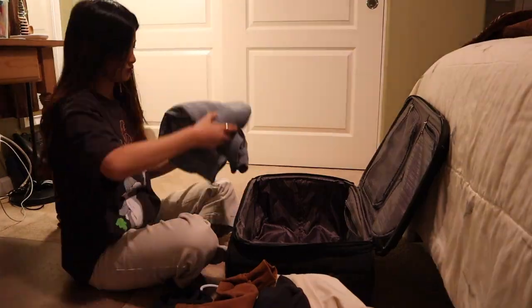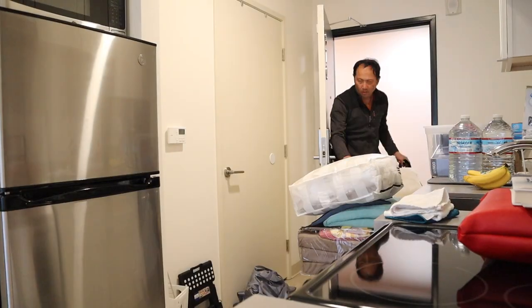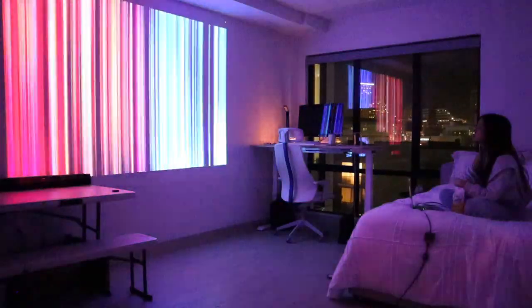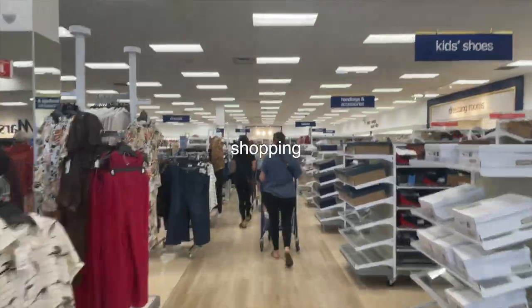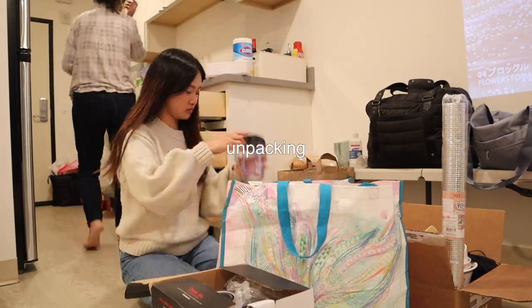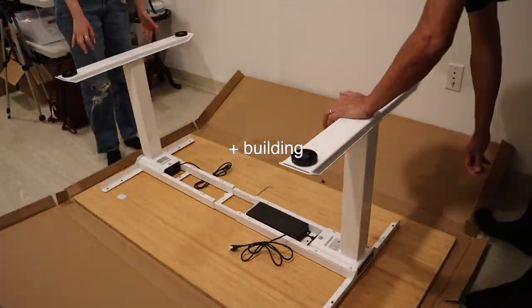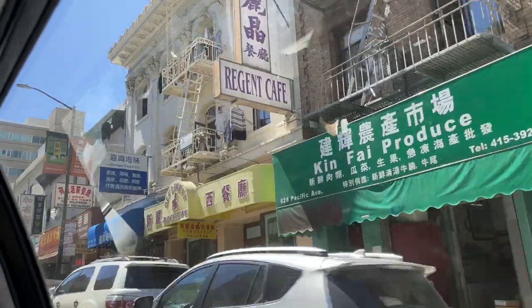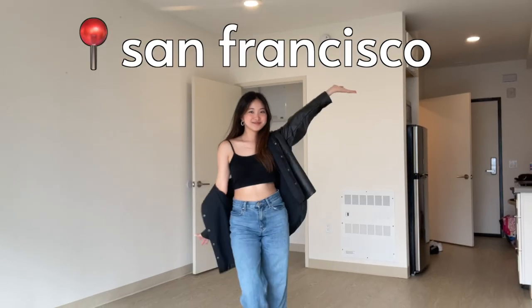I'm moving out of my parents' house into my very own apartment. I'm moving out of my parents' house to a new city. Alone. I have a lot to pack.